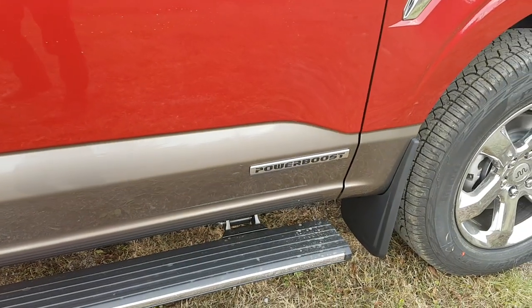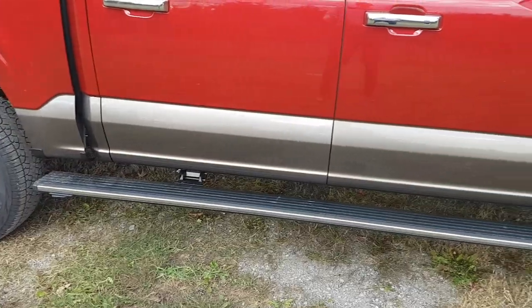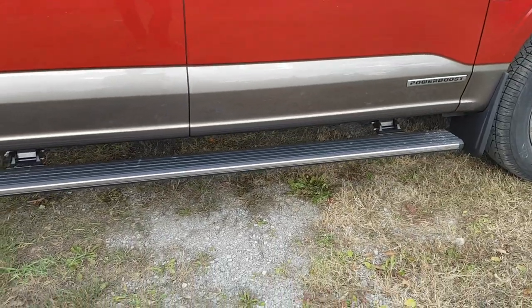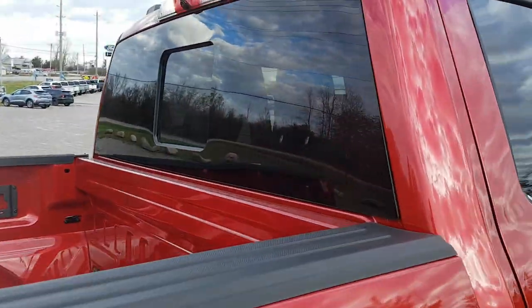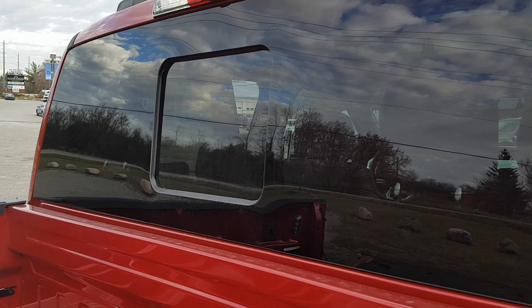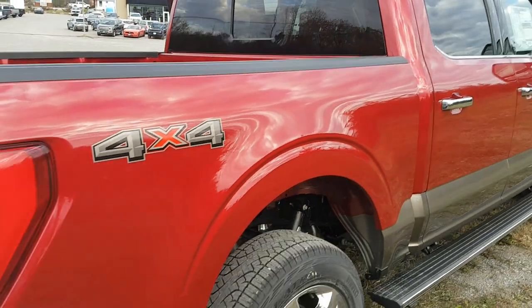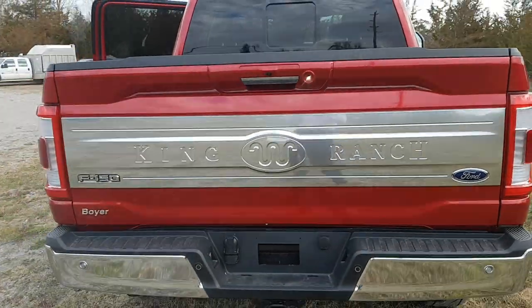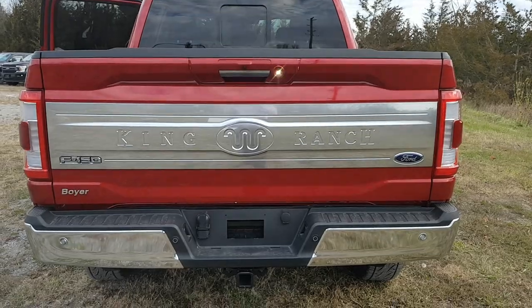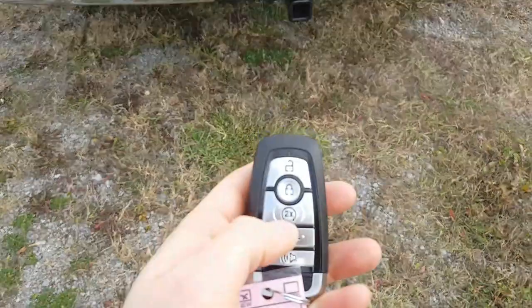This is a 3.5-liter PowerBoost full hybrid engine. It also features retractable running boards. Coming around to the back, you have the power sliding rear glass window and a five-and-a-half-foot bed, plus the beautiful King Ranch logo on the back so you'll know it's a King Ranch when you're rolling down the road.